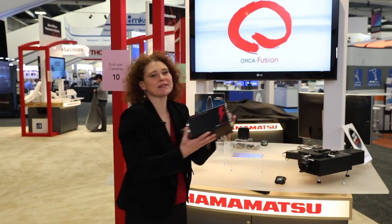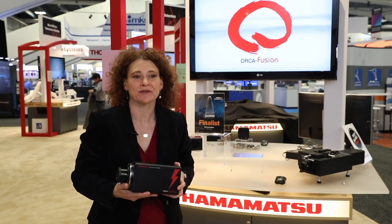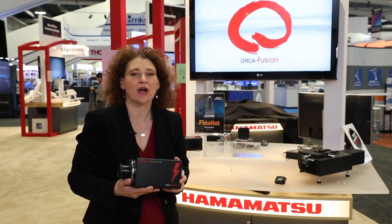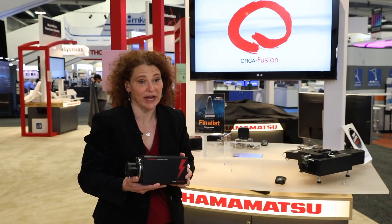Next, we have this beast of a camera, the Orca Lightning. And it's a beast because it offers blazing fast frame rates — 12 megapixels at a whopping 120 frames per second with 12 bits of data. For high-speed, high-throughput applications like clear tissue imaging with light sheet, the Orca Lightning shines.